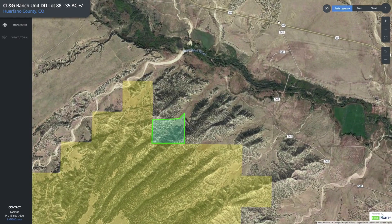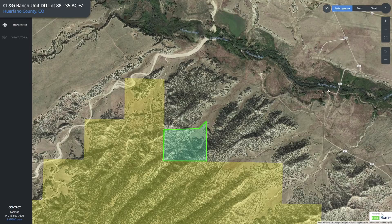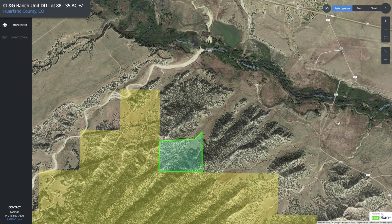Right over here is State Highway 69. This is a paved state highway, and this is County Road 541. So you're just about two miles from the paved state highway. Then to the north of the property you have the Horfano River, which is going to be a magnet for wildlife.